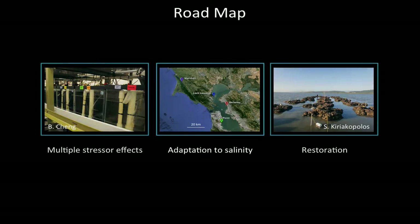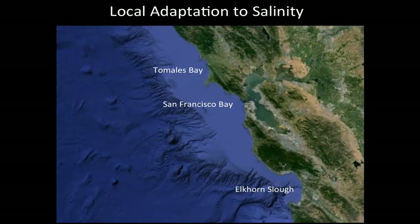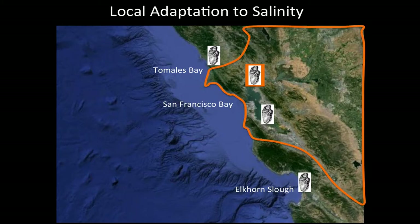For the second part of my talk, I'm going to discuss how oysters are or are not adapted to low salinity. In Northern California, there are three estuaries I focused on for my dissertation: Tomales Bay, San Francisco Bay, and Elkhorn Slough. Oysters in different estuaries, or even within the same estuary, can be subject to different environmental conditions. For example, oysters in Northern San Francisco Bay — where the Delta drains a watershed composed of 40% of California — can be exposed to low salinity frequently and at extreme levels, whereas oysters in Tomales Bay, a smaller estuary with little fresh water, might not be exposed to that.